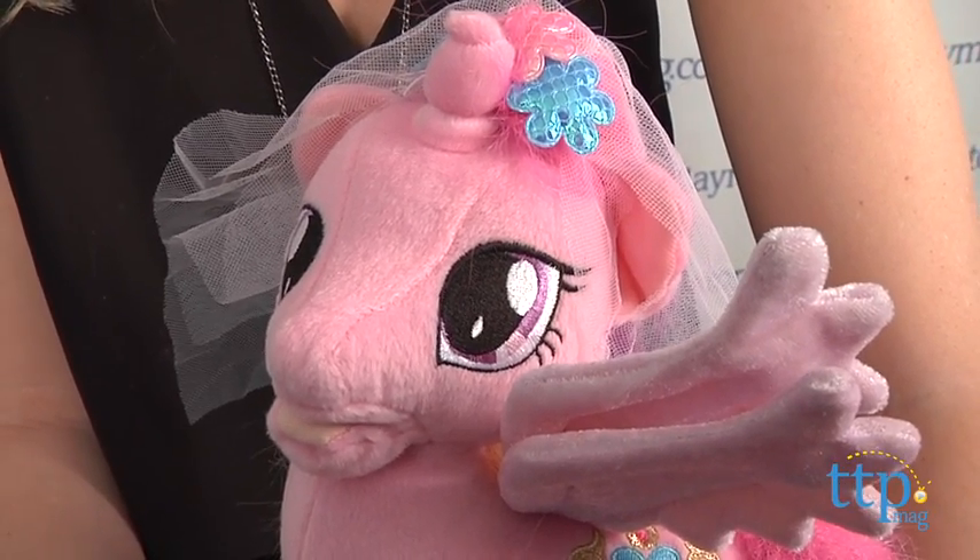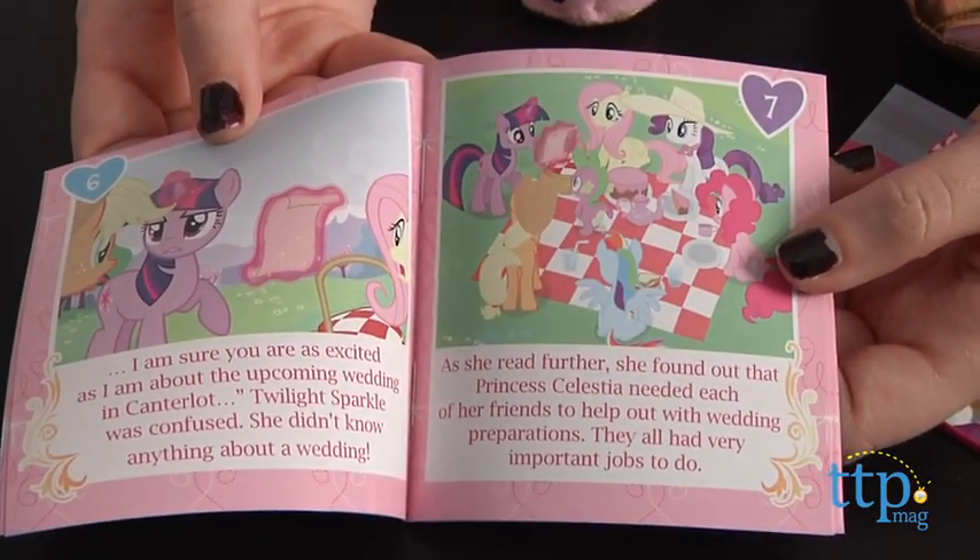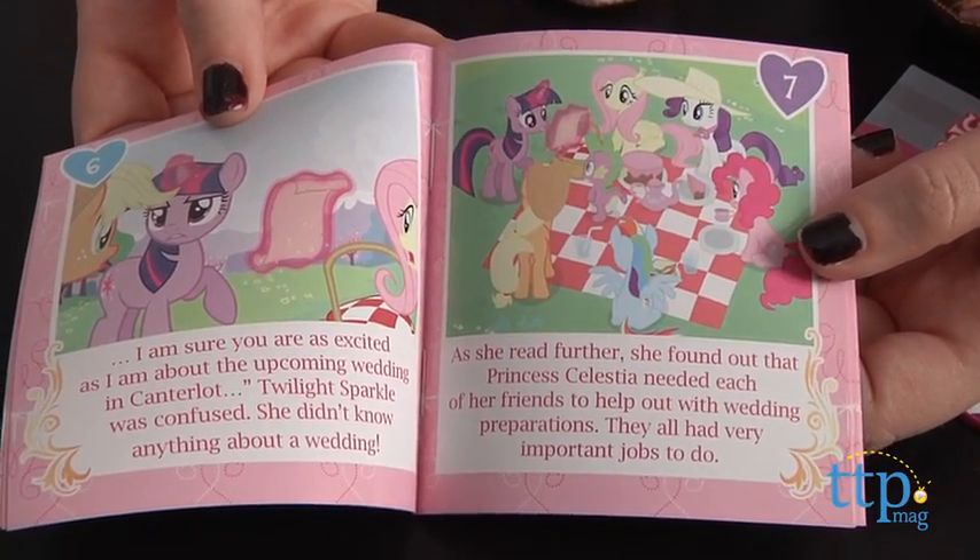Twilight Sparkle was confused. She didn't know anything about a wedding. There will also be a pink sound effect when it's time to turn each page.